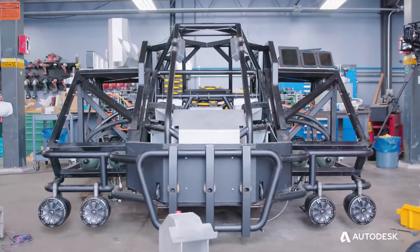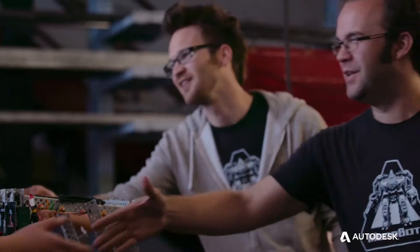We're in the Megabots lab. It's really cool. Hey, guys. Hi, I'm Brian. Hey, Matt.